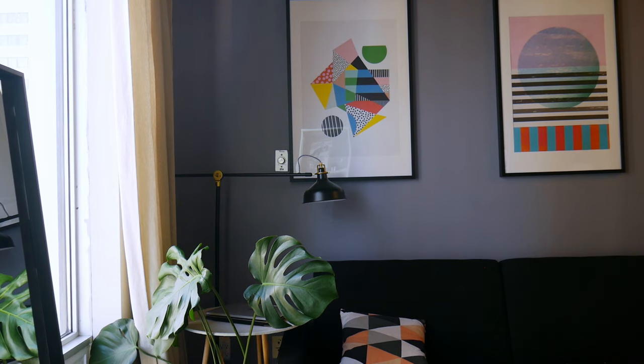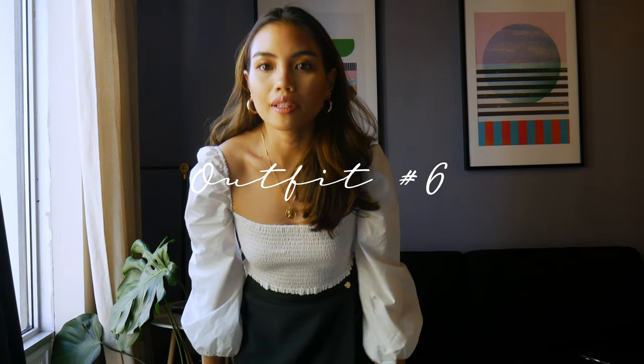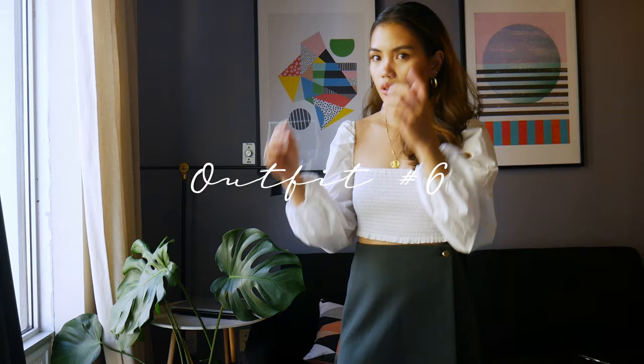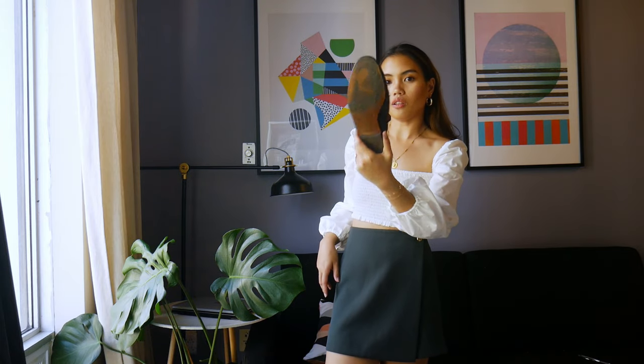Even though I'm wearing the same top that I wore on my last video, it's from Aritzia. The skirt is also from Aritzia. For my shoes, I'm wearing my Sam Edelman movers, which I love. And the same jewelry from Brickson and from Inchon.